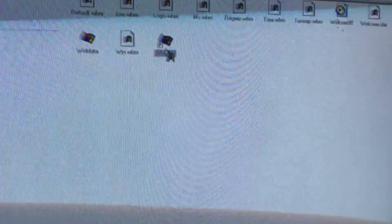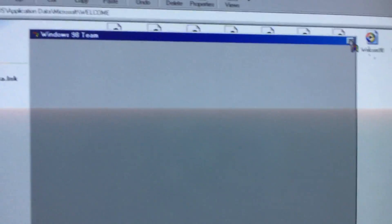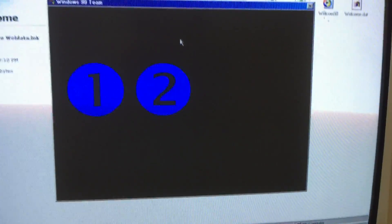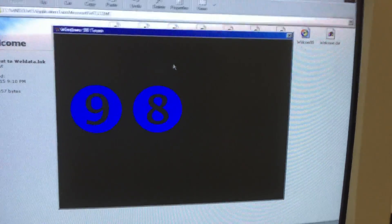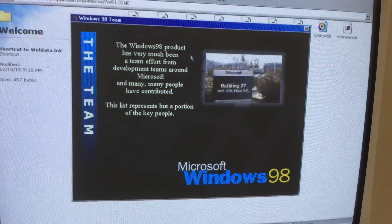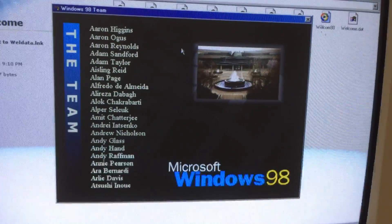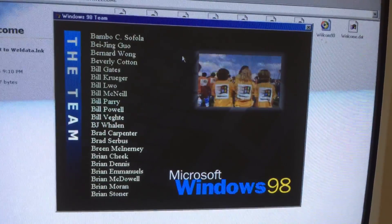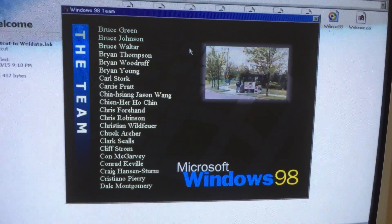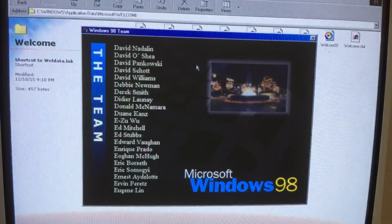And the Easter egg is not working — hang on, I'm going to try this again. There we go, the Easter egg is working! What you get is basically the Windows 98 product team — just like the Windows 95 Easter egg, but a little different. Let's take a look at it. These are all the people who worked on Windows 98 back in 1998.